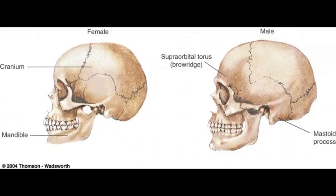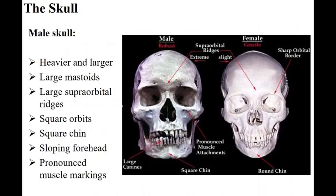The female's mandible or jaw is smaller. The superorbital torus — the brow ridge on a man — is more pronounced.